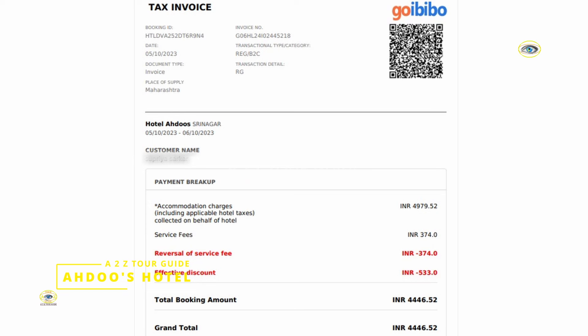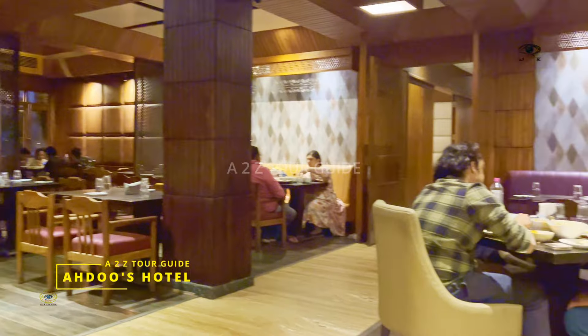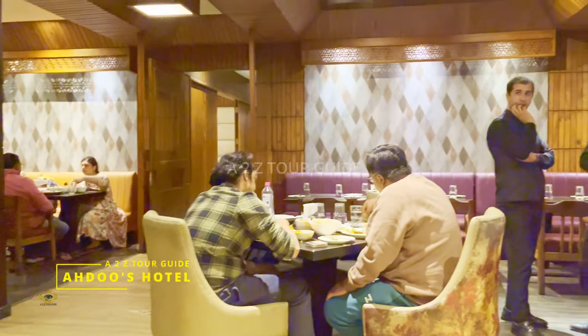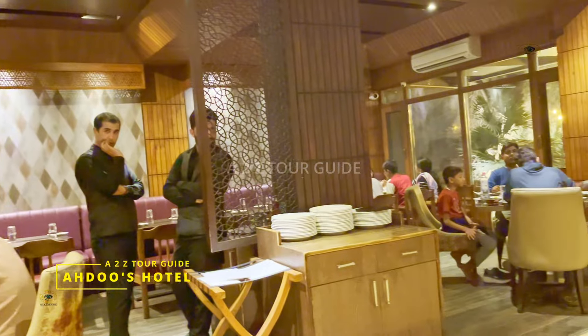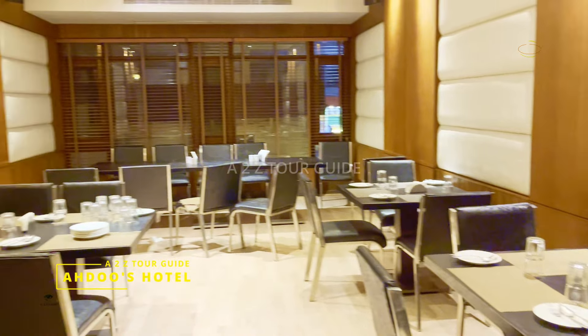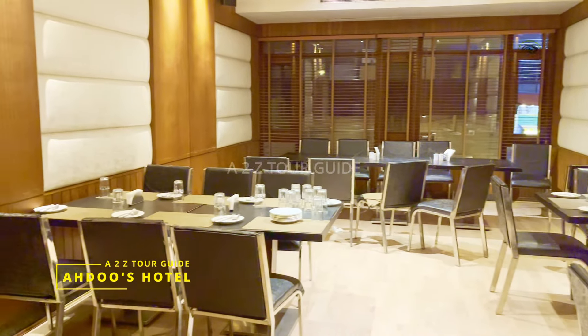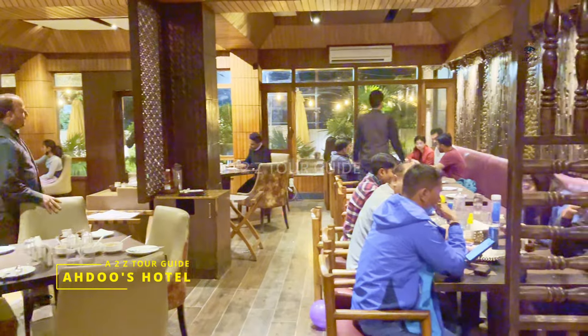We had booked this hotel from Goibibo and it cost us just approximately ₹4,500 per night, but breakfast and dinner were not included in this package. Since food was not included, we decided to have our dinner at their iconic restaurant, which is open to all — both for guests staying in the hotel as well as for those who are not.